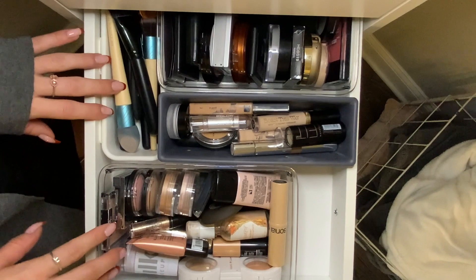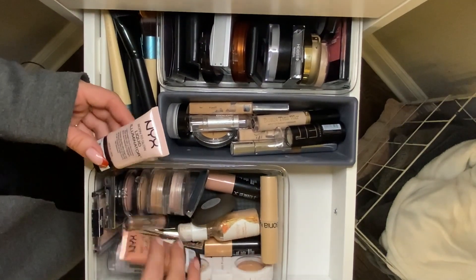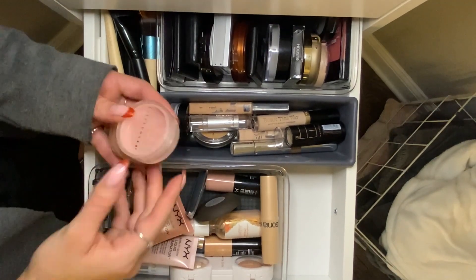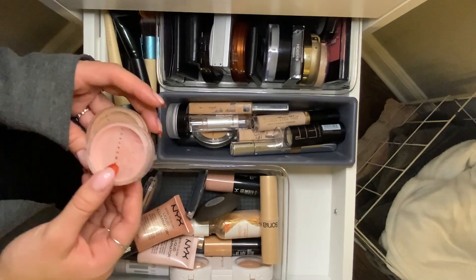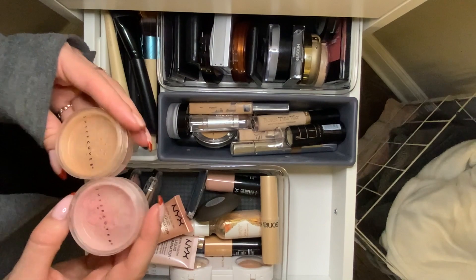This is one of my favorite drawers — it has all of my highlighters. I used to use these all the time. My mom gave me these, so I think I just love them because they're nostalgic, but they are actually pretty good. Nice colors.